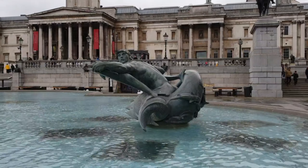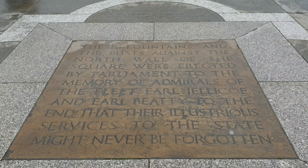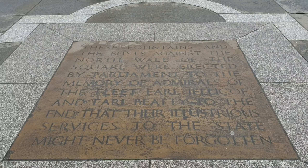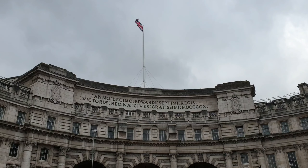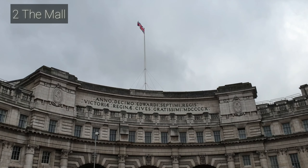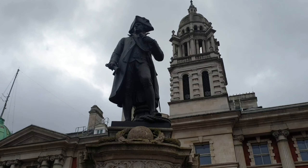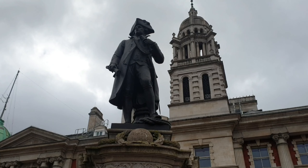So that's it for our first destination, Trafalgar Square. Now let's take a good walk along the Mall. Going to the Mall from Trafalgar Square, you will pass through the Admiralty Arch. You will also pass by the statue of Captain James Cook.